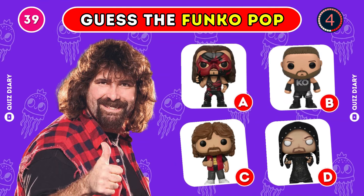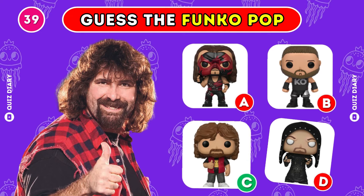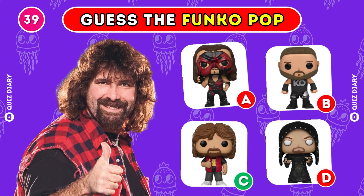Which Funko Pop best shows Mick Foley? Yep, option C is the right pick.